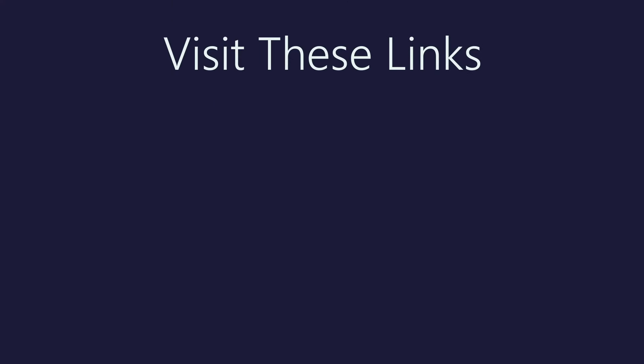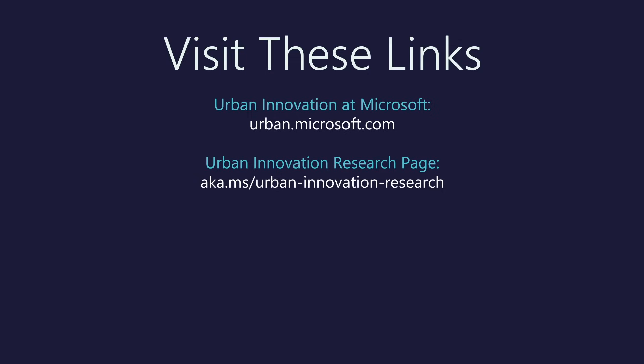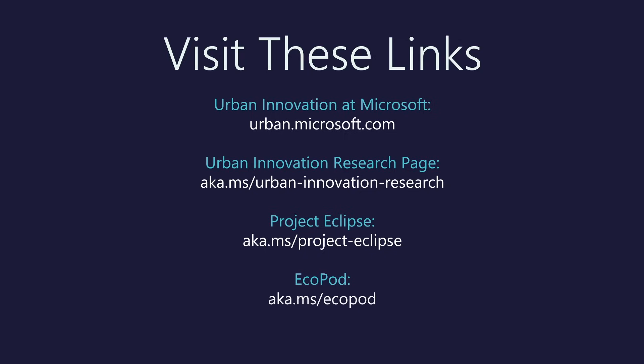To learn more, please visit urban.microsoft.com or the Urban Innovation Research webpage. There are also project pages for both Project Eclipse and for Ecopod. We are excited to see what comes out of this pilot deployment of Eclipse in Chicago and potentially expanding into more cities. If you are interested in Eclipse data or learning more about the project or getting involved, please visit the Project Eclipse webpage where there's contact information. Thank you.